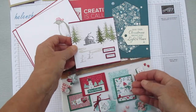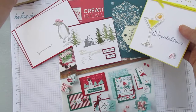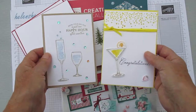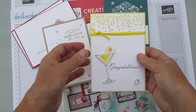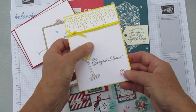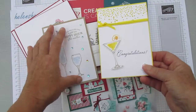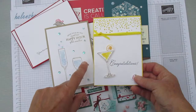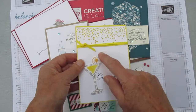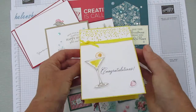I had to get two sets — one is called Sip Sip Hooray and the other is simply called Cheers. They both come with coordinating die sets. The Sip Sip Hooray has an edge die that looks like bubbles, and you can cut out fruit and also three kinds of glasses — a martini glass, a champagne flute, and a wine glass.